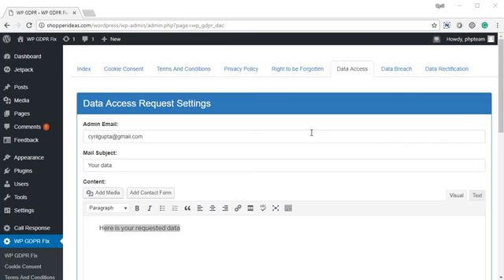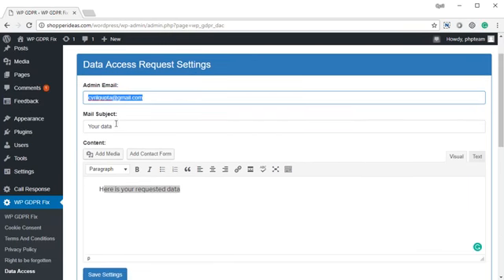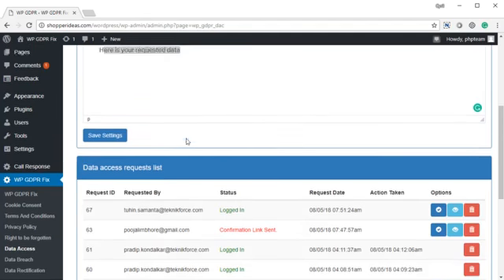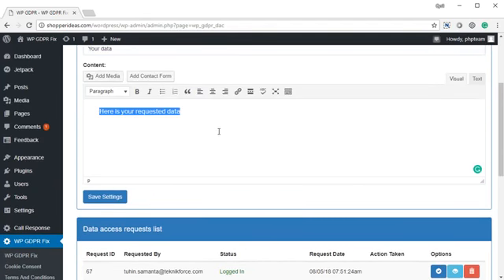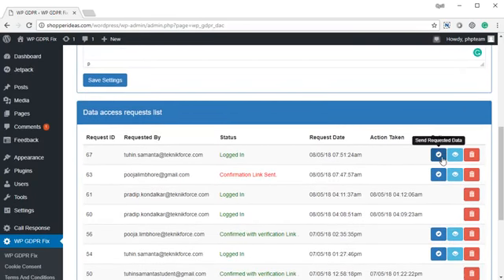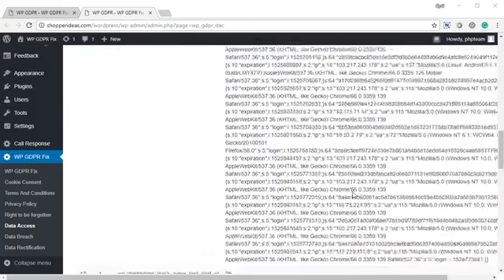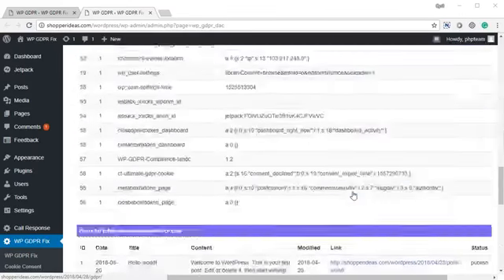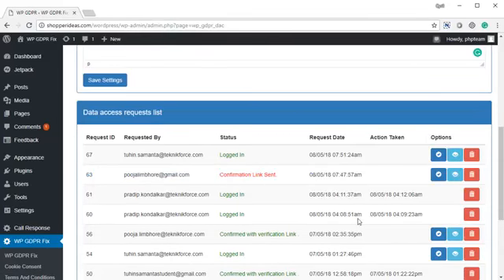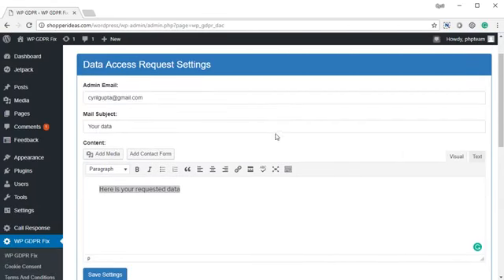This is where you actually honor data access requests. You've got your admin email here, and you can type in a mail subject for when a notification is sent to your users with the data they've requested. You can also select a little message to send them along with the data. You can send the data with just one click using send requested data. If you want to view the requested data yourself, click on the view requested data button. All the data is there in tabular format with some JSON too, and it will be sent to the users in a readable format. When you click send requested data, it will be sent along with your message and mail subject.